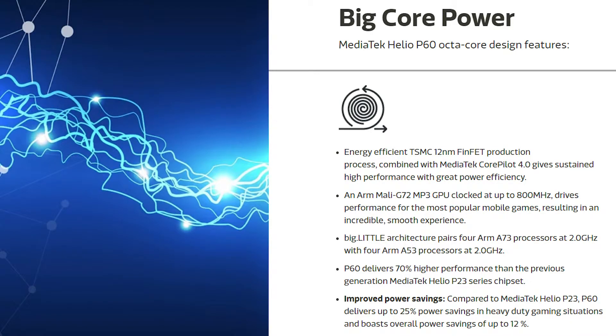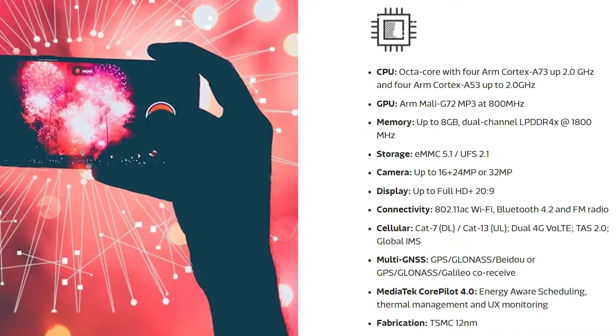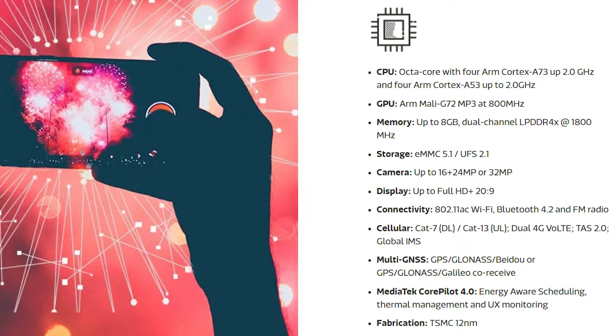First things first, the P60 is an octa-core chipset with four powerful Cortex-A73 cores and four efficient A53 cores clocked at 2.0 GHz. It also integrates an ARM Mali-G72 MP3 GPU, which is found in some high-end flagships, and a dedicated AI processing unit. The biggest thing about this processor is that the chipset is made with 12 nanometer technology — notably, the competition's Snapdragon 636 and others are built on the 14 nanometer process.